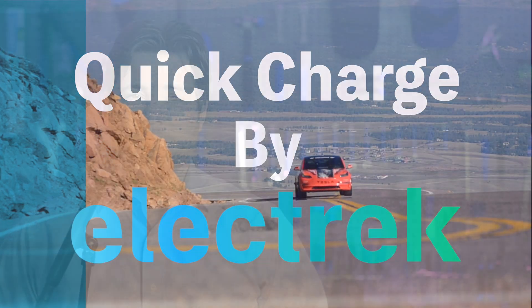Hello, and welcome to Quick Charge. I'm Ike Egy, and it's Saturday, September 16th.